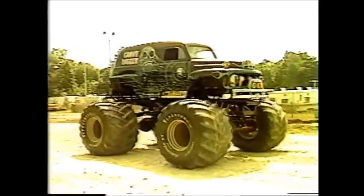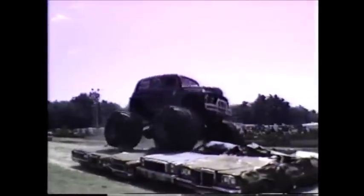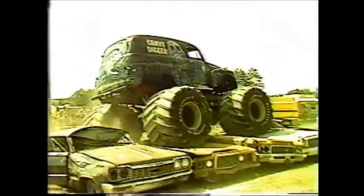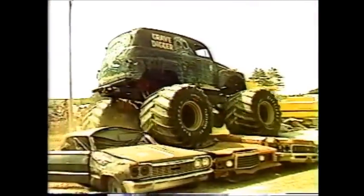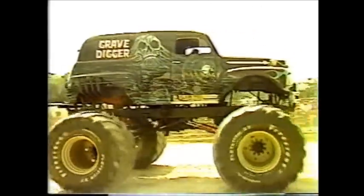A 15-ton federal front and rear axle — 24 forward, 24 reverse. The Grave Digger! Dennis Anderson, Chesapeake, Virginia. Total weight: 15,000 pounds. That is a big machine.